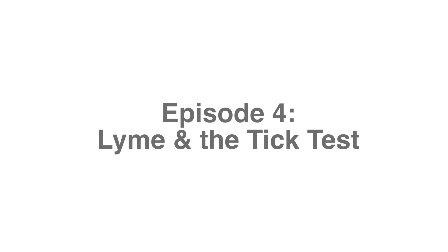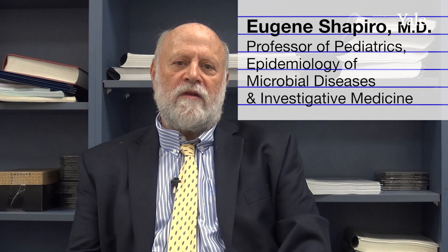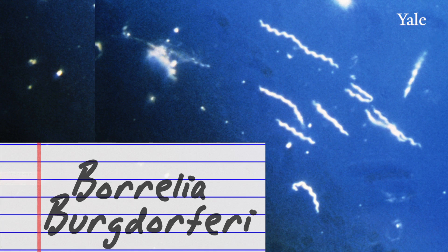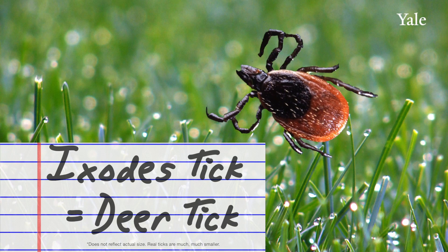All right, enough with this nature stuff. Let's go inside and join me in the exam room. Lyme disease is a bacterial infection caused by a spirochetal bacteria called Borrelia burgdorferi. It's transmitted by Ixodes ticks.